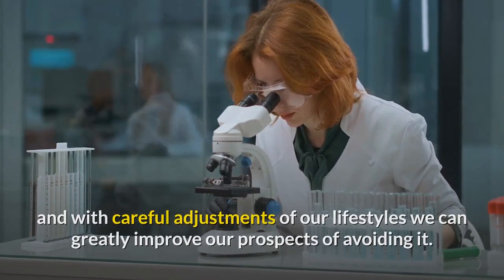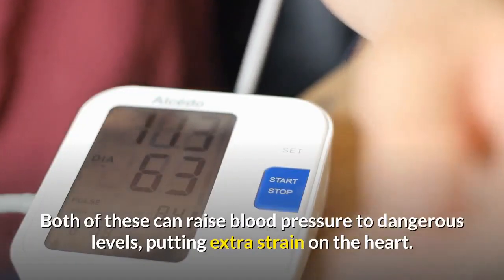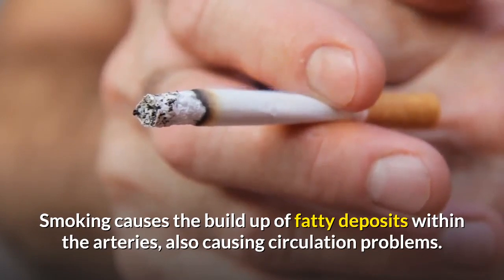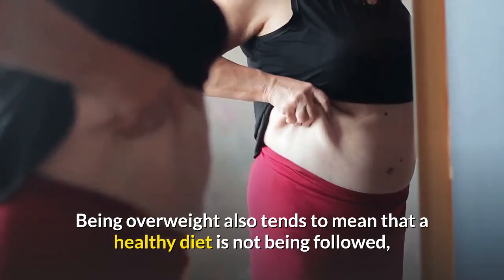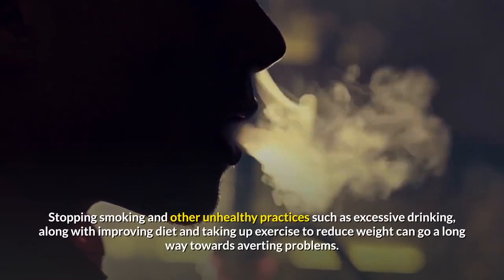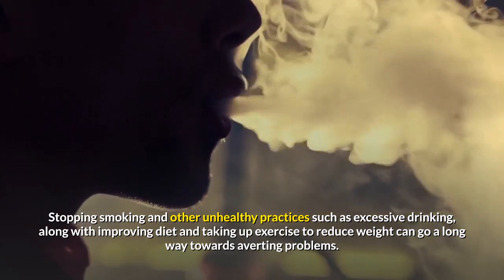The two most deadly contributors to cardiac problems are smoking and obesity. Both of these can raise blood pressure to dangerous levels, putting extra strain on the heart. Smoking causes the build-up of fatty deposits within the arteries, also causing circulation problems. Being overweight also tends to mean that a healthy diet is not being followed, leaving the body short of essential minerals and nutrients the heart needs. Stopping smoking and excessive drinking, improving diet, and taking up exercise to reduce weight can go a long way towards averting problems.